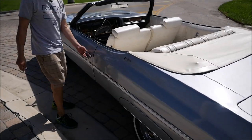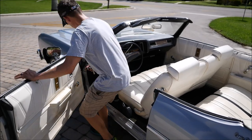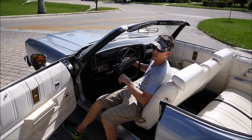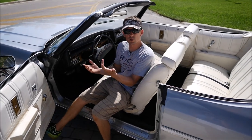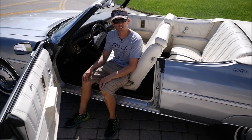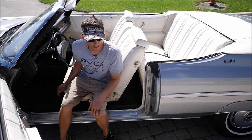We'll go ahead and start up the Caprice and show you how the power top works. She starts right up every time — no issues. Real clean, real quiet vehicle. Drive straight down the road and it drives like a Cadillac.